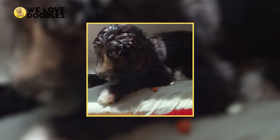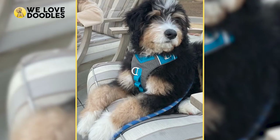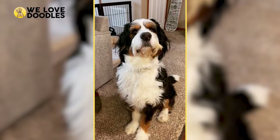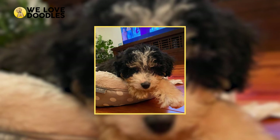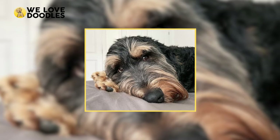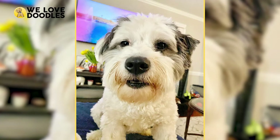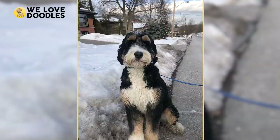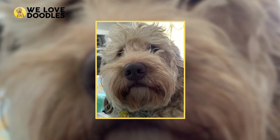We made it to the final Bernedoodle classification — the F3, or multi-generational. F3 Bernedoodles are typically bred with two F1B Bernedoodles, or alternatively two F2 Bernedoodles. F3 Bernedoodles have substantial Poodle genes, so they are fantastic for individuals with pet allergies. Their coat can range from a heavy wave to extremely curly, making them very allergy-friendly and non-shedding. Just a disclaimer: multi-generational refers to any hybrid dog after the second generation, and by this point the hybrid vigor is way less than what we started with in the F1 generation.